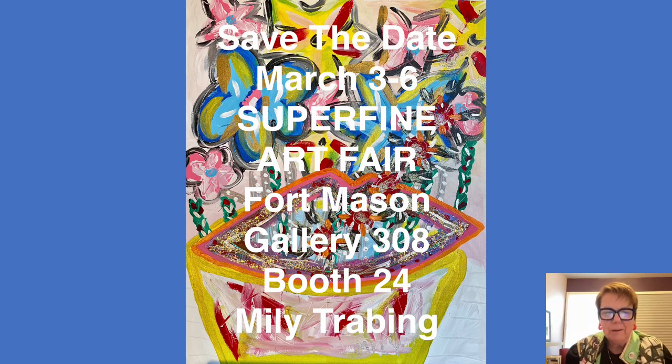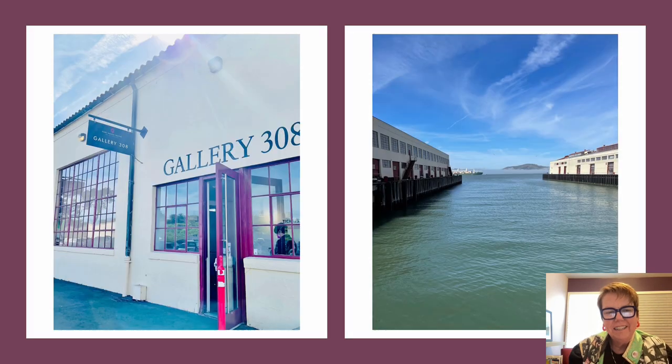Hey friends, this is Miley. I just wanted to make a quick video to tell you about the Super Fine Art Fair that's happening this weekend. I'm in booth 24 — it'd be awesome to see you. Beautiful Fort Mason Gallery 308, easy to find.